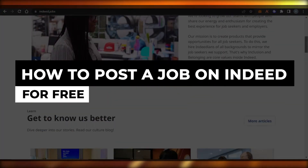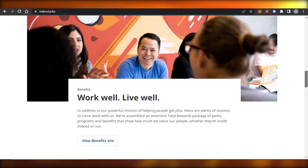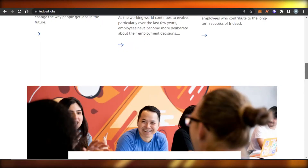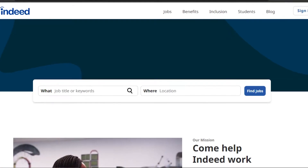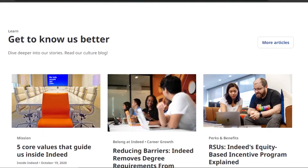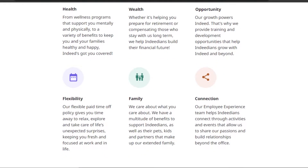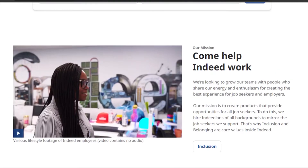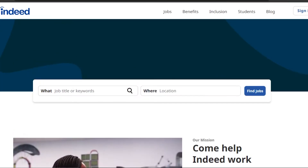How to post a job on Indeed for free. Welcome back — today I'm going to show you how you can find the right employee for your job using Indeed. Indeed is an amazing platform that allows you to find different jobs and find different employees by posting a job online for free. You can post a job in any niche and find the perfect employees looking for different jobs.